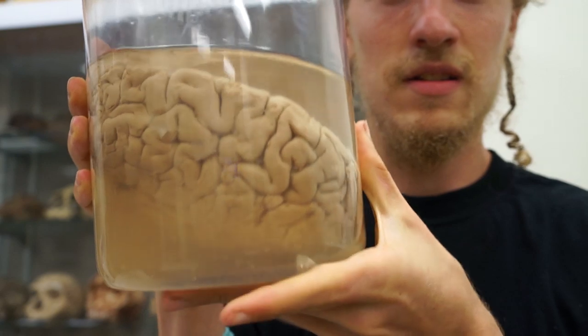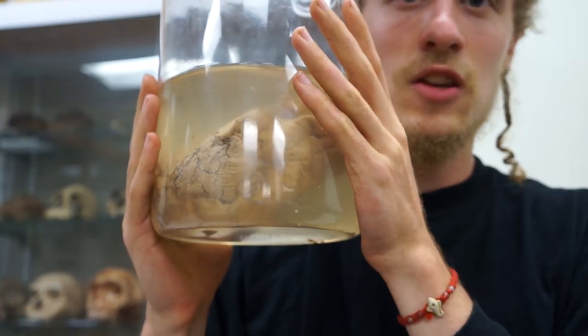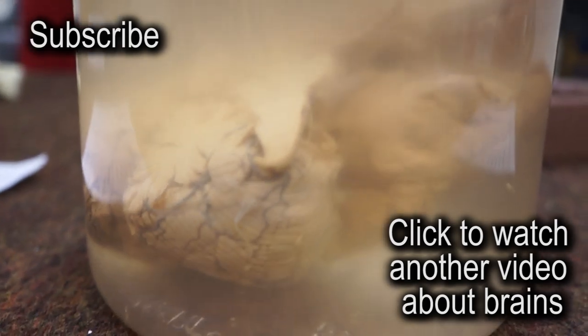You can see the cerebral cortex. There is the cerebellum. This is a human brain.